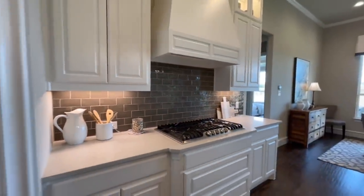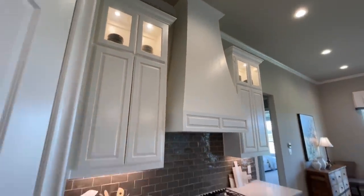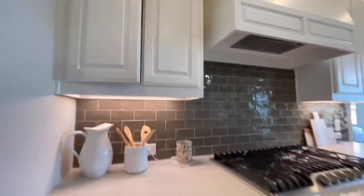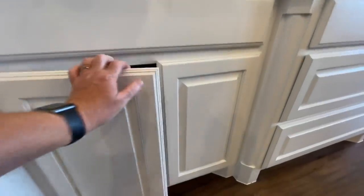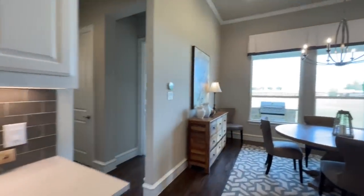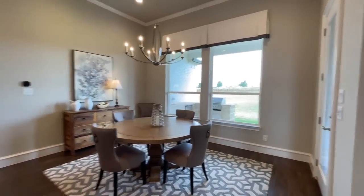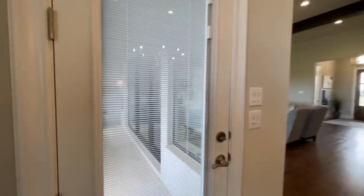Then on the back side you've got your gas range, a nice fun range hood. And then up top you've got some decorative glass pane cabinets. Really nice kitchen. And then from there you come into the dining room space, which has even more great big windows looking out towards the back of the home. And then you've got another access door right here that leads out onto the back patio.